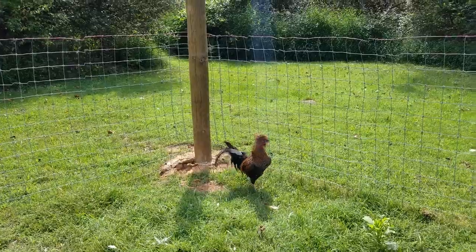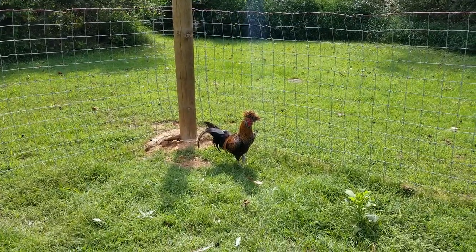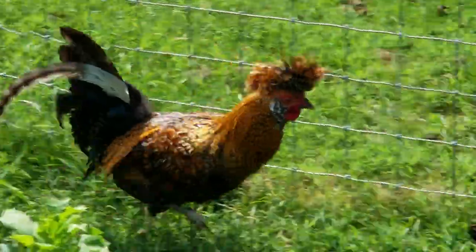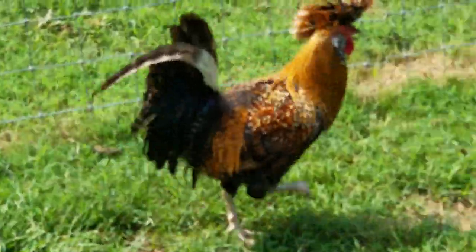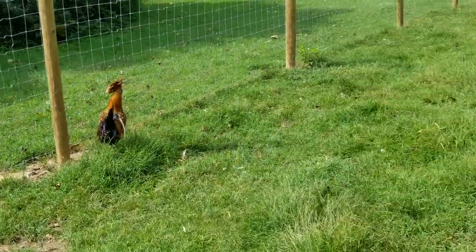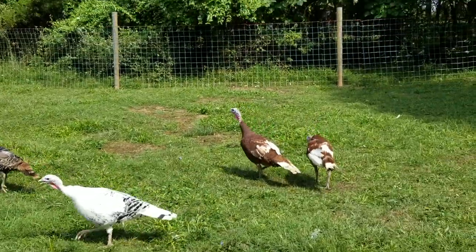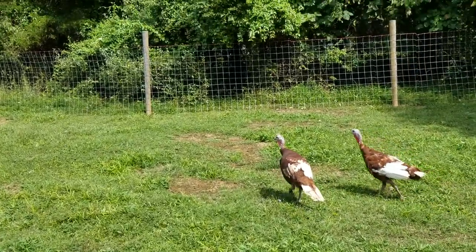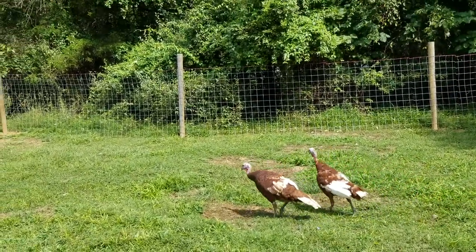I forget the name of this bird, what kind it was, but a person in the area has been special breeding these things for a while. Look at that crazy looking chicken. Anyway, this is what I've got going on. I decided I wanted to breed some turkeys — I had three pairs.